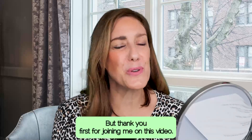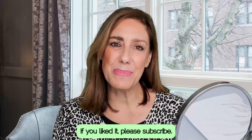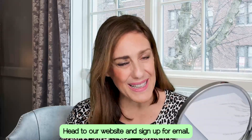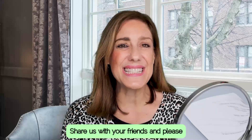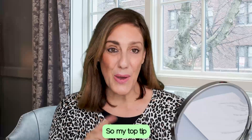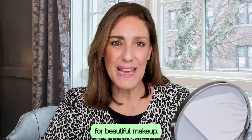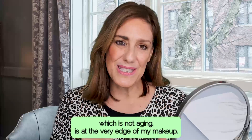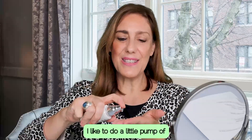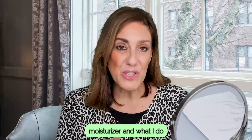Thank you first for joining me on this video. If you liked it, please subscribe, head to our website and sign up for email, share us, and please join us in the next video. So my top tip for a makeup which is not aging is: at the end of makeup I like to do a pump of moisturizer and what I do is I just press it in.